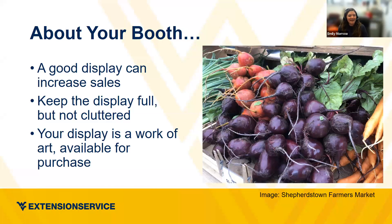A good display can help increase sales. It draws customers in, gets them to pay attention, and gravitates people to you because you have a nice colorful display — things are neat, you have a wide variety of products. Your display should be a work of art that's also available to purchase. The way you place your products and the way they look should help increase sales and draw people into your booth.